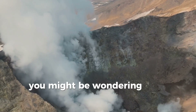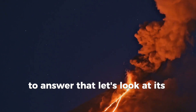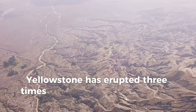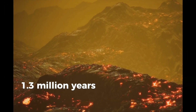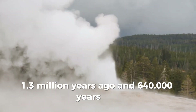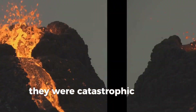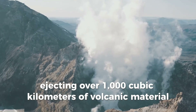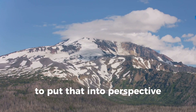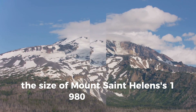You might be wondering how dangerous is this supervolcano? To answer that, let's look at its history. Yellowstone has erupted three times in the past: 2.1 million years ago, 1.3 million years ago, and 640,000 years ago. These weren't ordinary eruptions — they were catastrophic events, ejecting over 1,000 cubic kilometers of volcanic material. To put that into perspective, that's more than 1,000 times the size of Mount St. Helens' 1980 eruption.